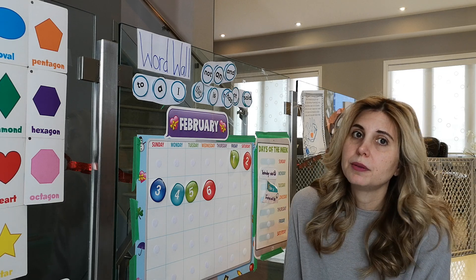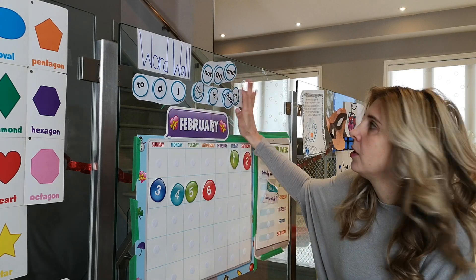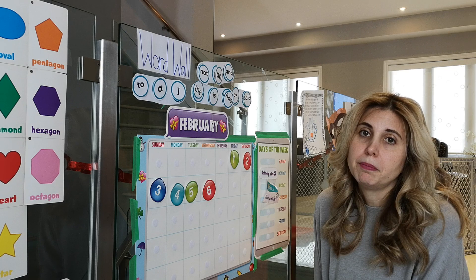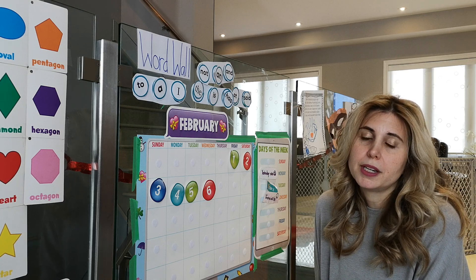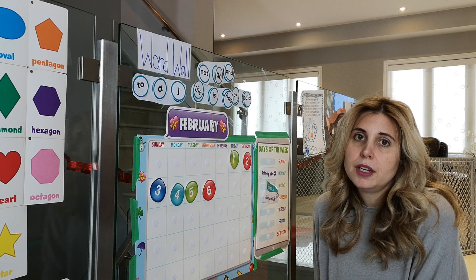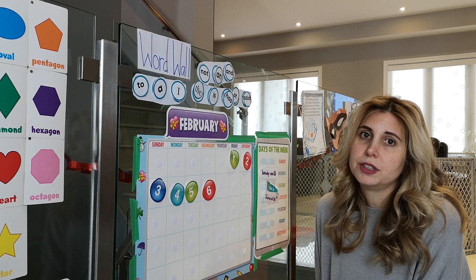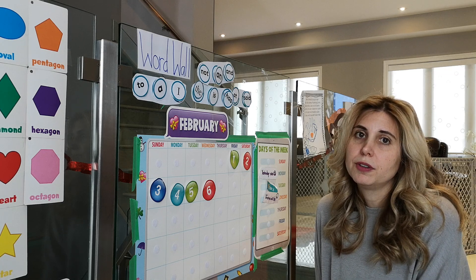A word wall is exactly what it sounds like — it's a wall in your house with words. I like to put sight words on my word wall because these are words that should be memorized. The more sight words you know, the faster you're able to read, because you don't have to stop to decode words in text. And often sight words don't even follow traditional decoding rules, so they can be confusing or frustrating for kids.